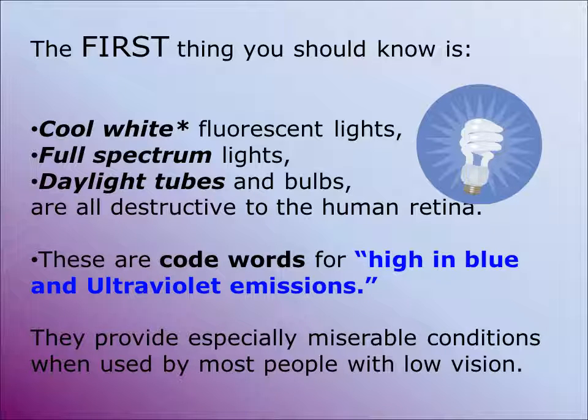The first thing you should know about lighting is that cool white fluorescent lights, full-spectrum lights, and daylight tubes or lights are all destructive to the human retina. Unfortunately, these are the kinds of lights that most of commerce and education and all public buildings are lit with. These are code words for high blue and ultraviolet emissions. Every light bulb has a range of emissions from ultraviolet down to infrared, and we'll talk about those emissions a little bit later.